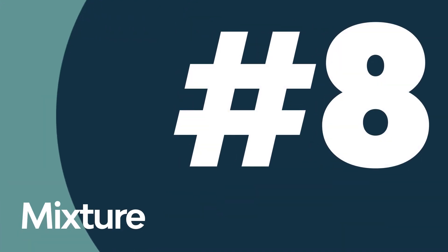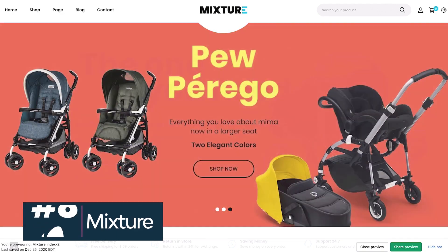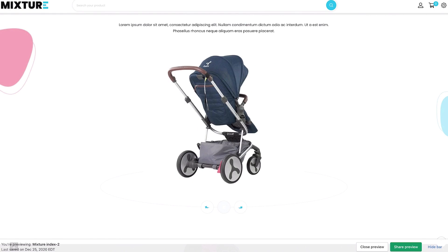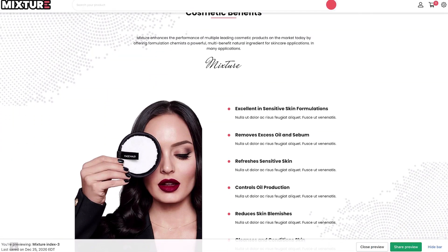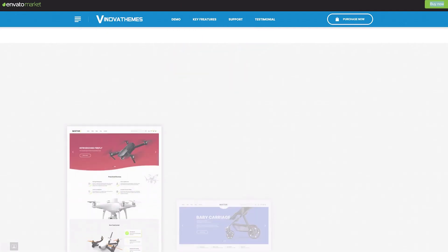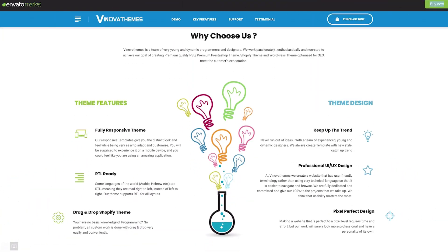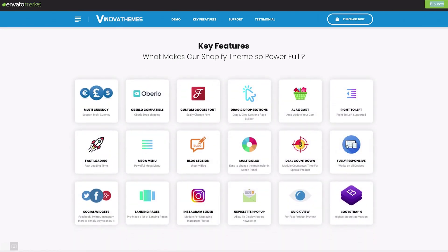Who wants to look at plain flat images of a product? The best ecommerce sites offer 360-degree views of their products to help customers see exactly what they're getting. You can include that feature on your site with the Mixture single product Shopify theme. Mixture is a very flexible theme that comes with three pre-made homepages, a stunning horizontal gallery layout, and is compatible with right-to-left languages such as Arabic.